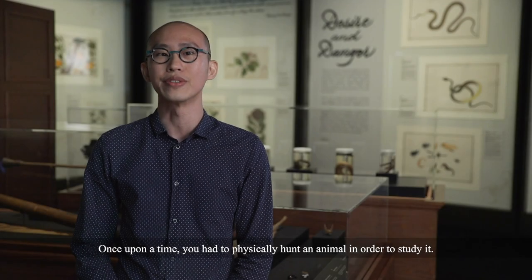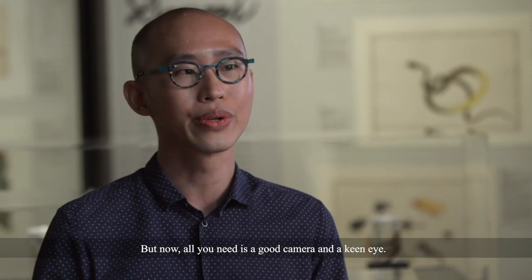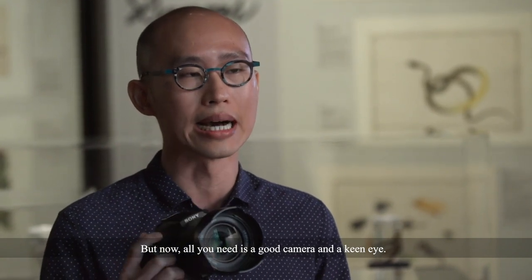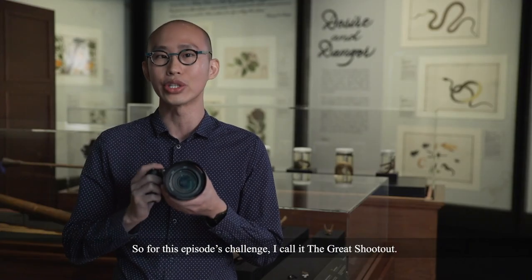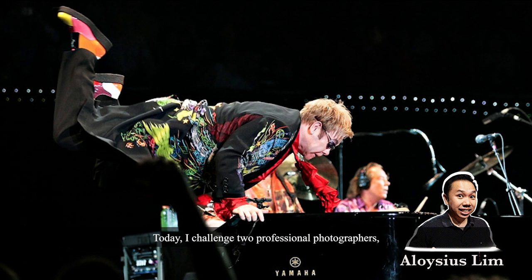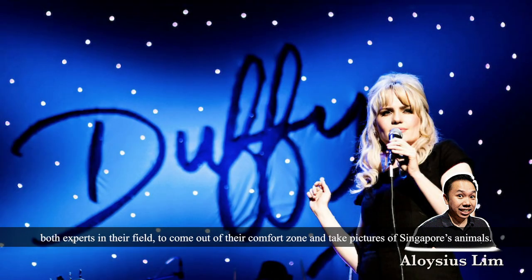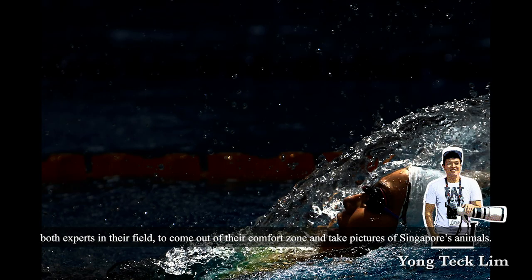Once upon a time, you had to physically hunt an animal in order to study it. But now, all you need is a good camera and a keen eye. So for this episode's challenge, I call it The Great Shootout. Today, I challenge two professional photographers, both experts in their field, to come out of their comfort zone and take pictures of Singapore's animals.